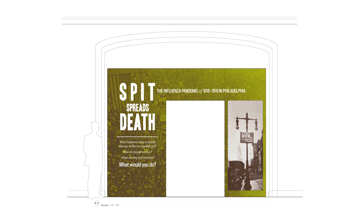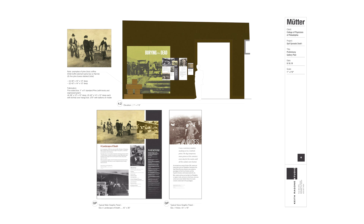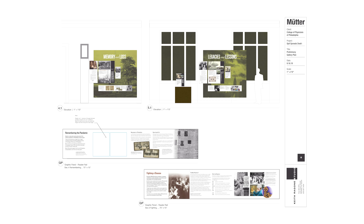As museum professionals, what we want is to tell a compelling, powerful story that visitors can learn something from. In Spit Spreads Death, we accomplished that with the design and the content of the exhibition working well together. My goal as a designer, working with somebody who is a specialist in telling stories, is to create the deepest engagement possible for audiences within that story narrative.